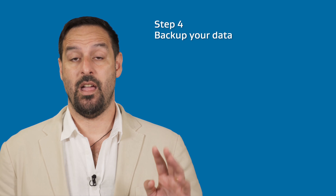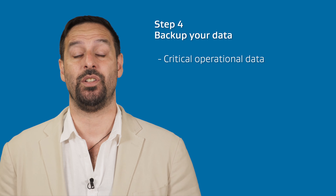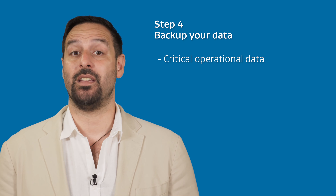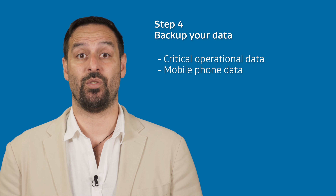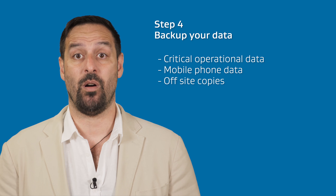Step 4: Back up your data. Be clear about what data is critical to the operation of your business. Most firms ensure that accounting data is backed up, but what about your customer's contact list, process manuals and important contacts? Is this information stored on your mobile phone and also stored elsewhere? Is there a backup copy off-site? Generally, the quicker you can get your key systems up and running, the less interruption to your cash flow.